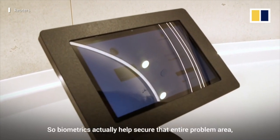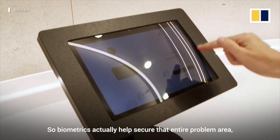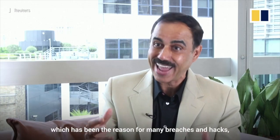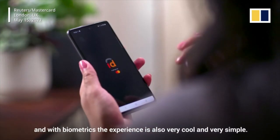Biometrics actually help secure that entire problem area which has been the reason for many breaches and hacks. With biometrics the experience is also very cool and very simple.